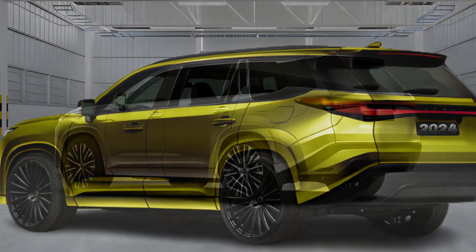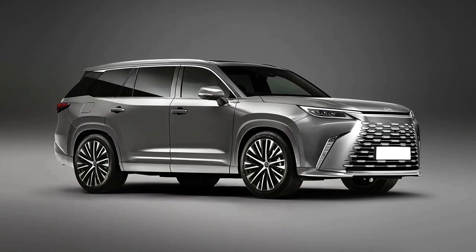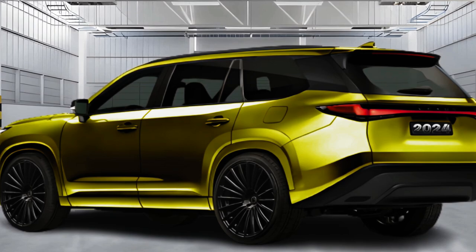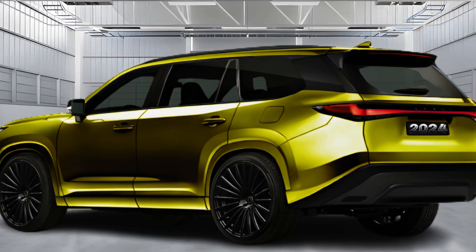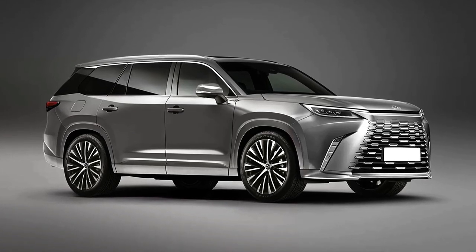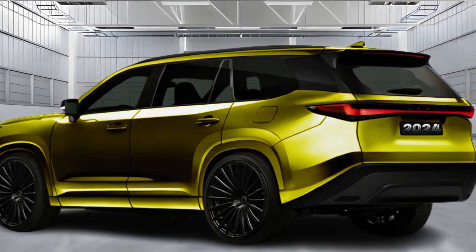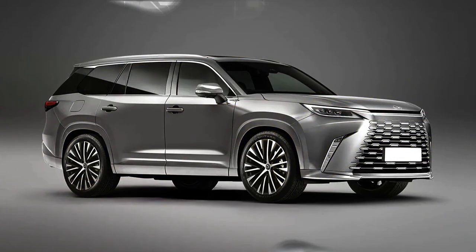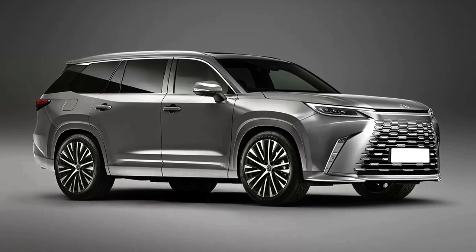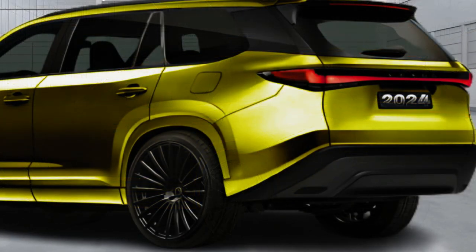The 2024 Lexus TX starts at an estimated $50,000. It will replace the previous generation RXL 3-row SUV in the Lexus lineup, and is underpinned by the Toyota Grand Highlander. The RXL was never particularly roomy in the rearmost seat, but the TX should offer plenty of space for adults back there. We expect a plethora of luxury features, though the brand has been mum on details so far.